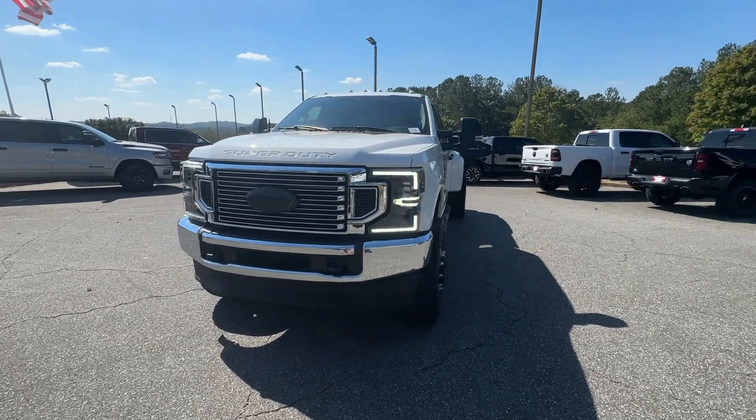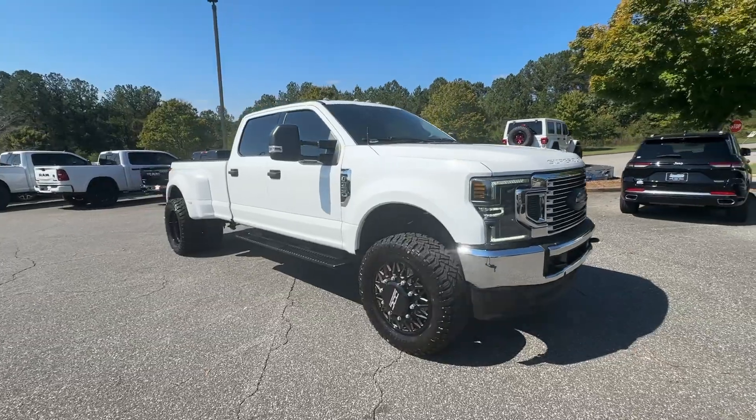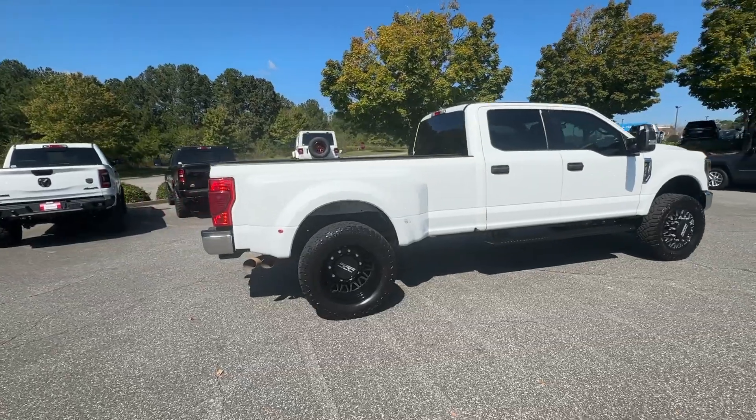Can you see yourself in the 2022 Ford Super Duty? This vehicle is an outstanding buy with fewer than 60,000 miles on the odometer. Get the full-size pickup you can count on.